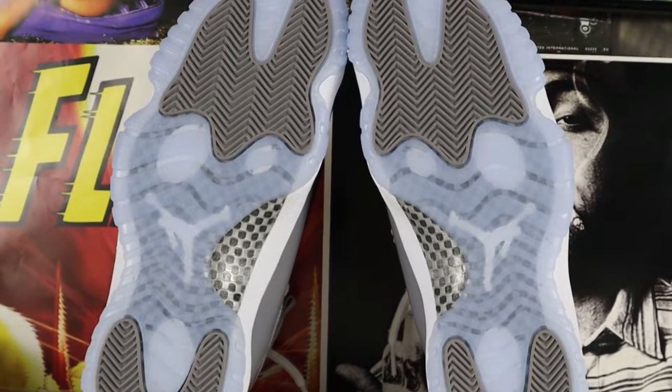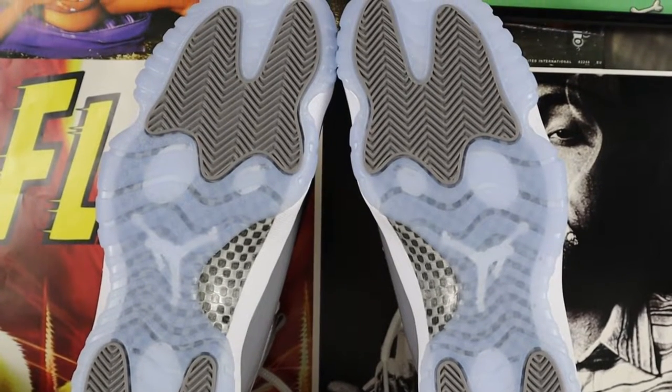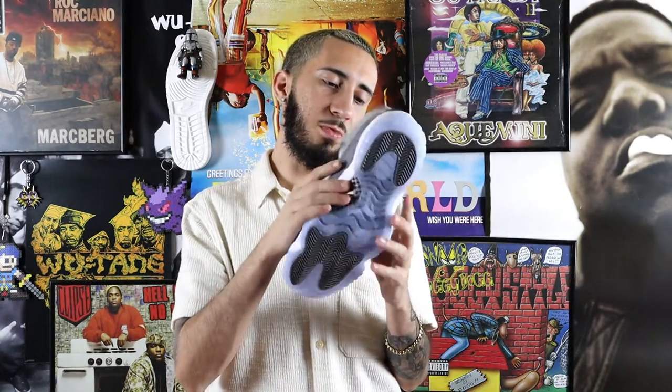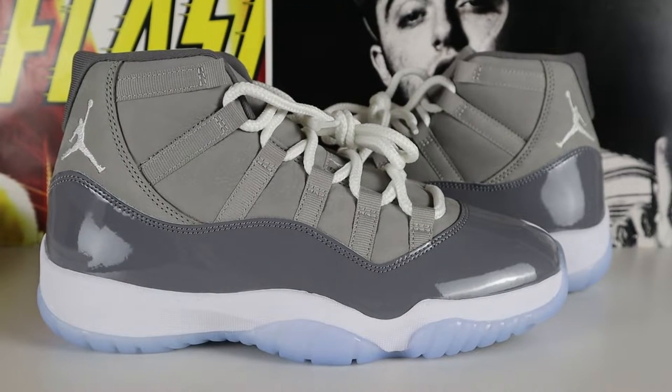Let's start with the outsole. We have this beautiful icy blue translucent outsole with two gray traction pad hits, a Jordan Jumpman in white underneath. The shoe also has carbon fiber, but this carbon fiber is not what it used to be on the 2010 pair. I really do not like this carbon fiber — at least it looks like the old one, but it doesn't feel like it.